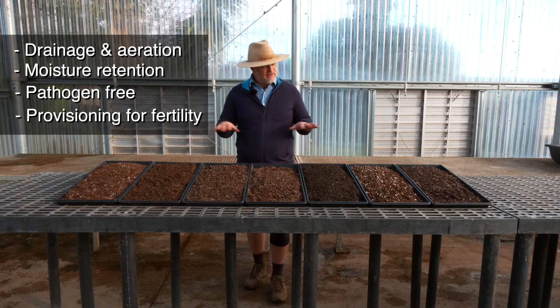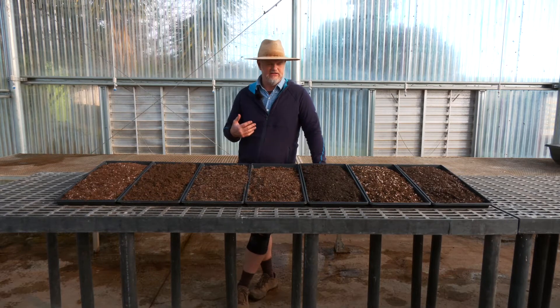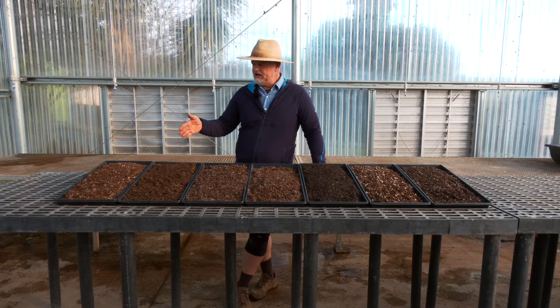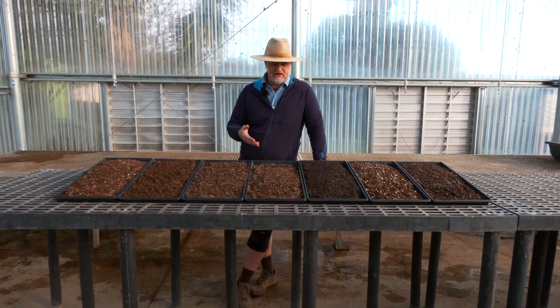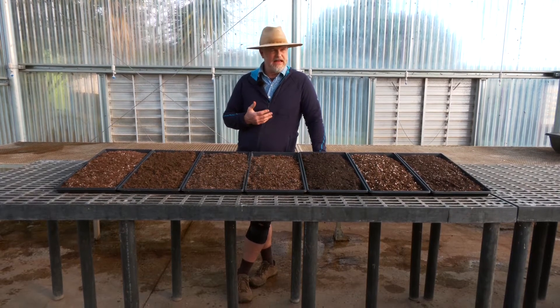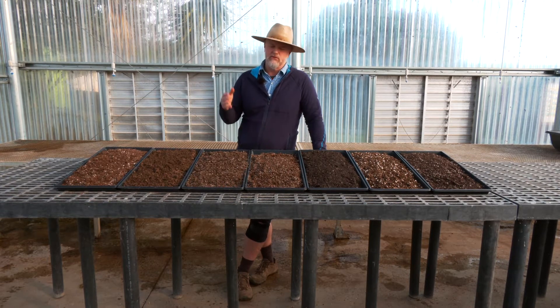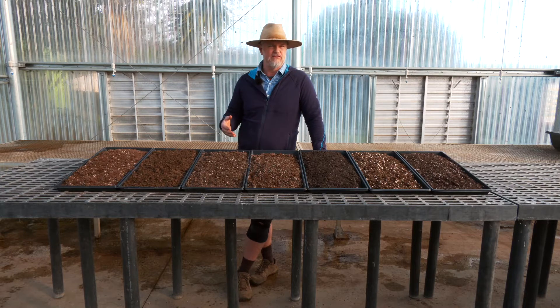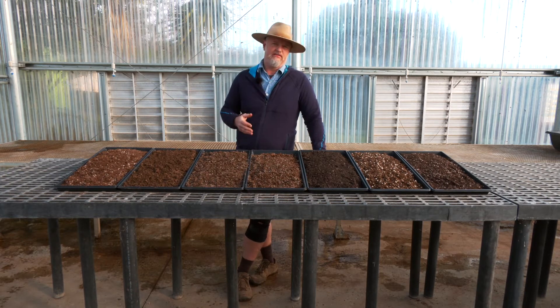Today we're going to take a look at seven different mixes available locally here in the Santa Cruz area — not as an endorsement of any one mix over another, but just to compare ingredients and what to expect. Ultimately, if you're thinking about using a particular mix, I'd recommend seeking out samples or buying bags of several and doing a side-by-side trial.